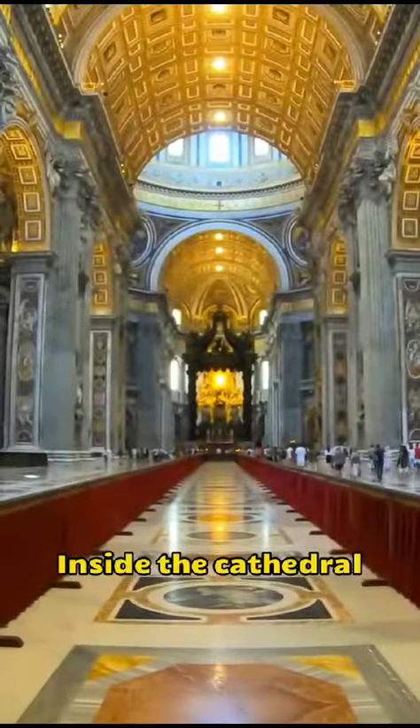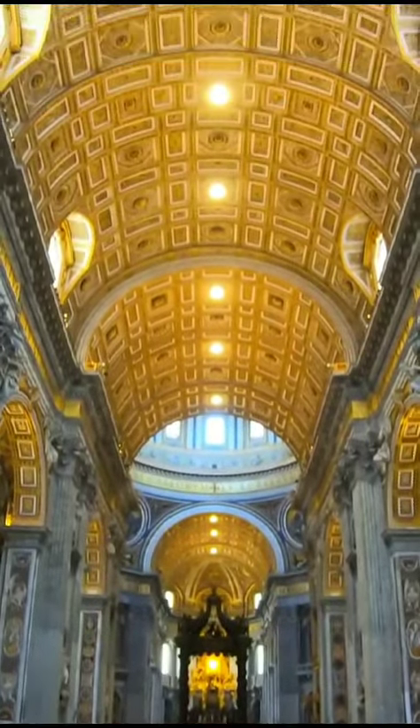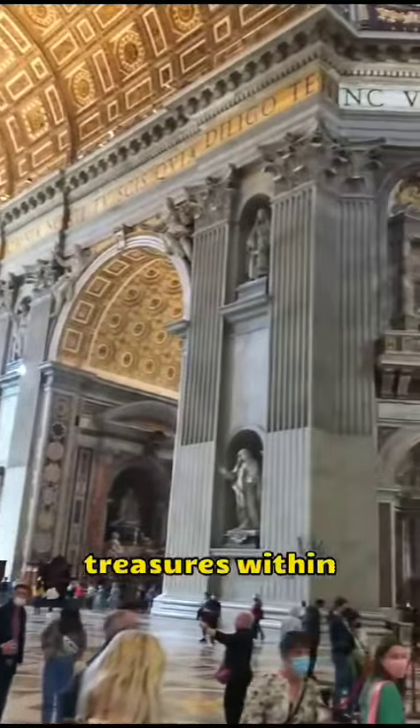Inside the cathedral, it can accommodate 60,000 people praying together. There are five remarkable treasures within the cathedral.